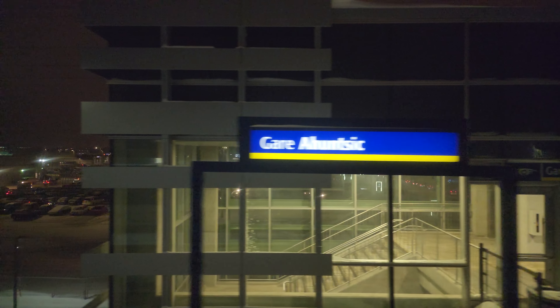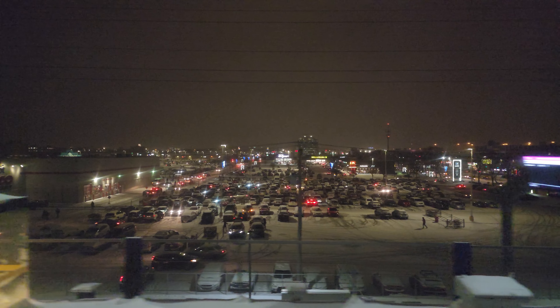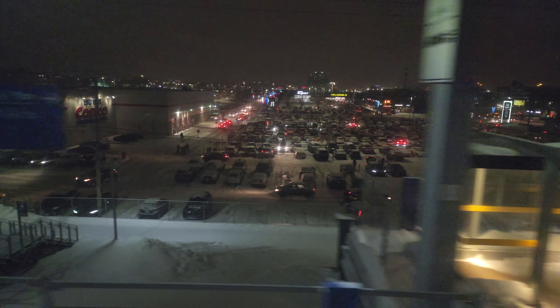We stopped for a good 5-10 minutes. Now we're moving again. Really nice design, these stations. Next station should be Sauvé. Now this is where the Saint-Jérôme line is — right down there, there's actually a Saint-Jérôme train in the distance.